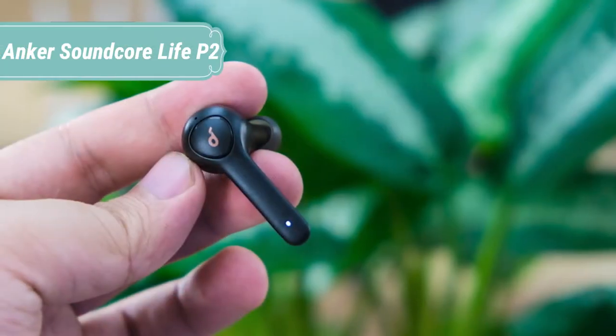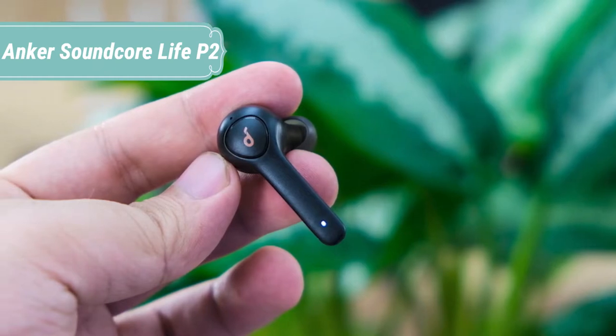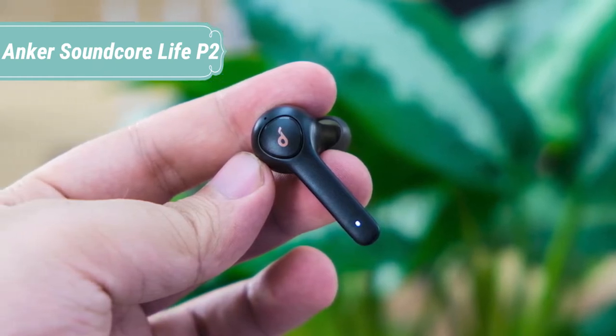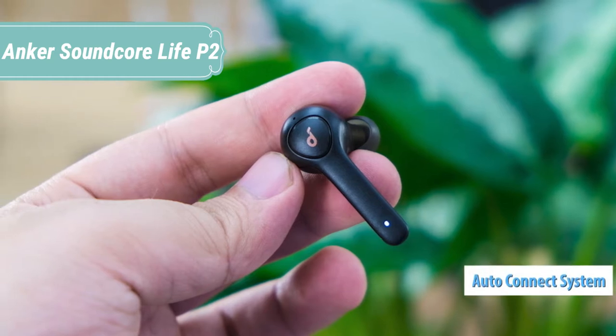At number 5 we have the Anker Soundcore Live P2. Perfect for home offices, each earbud has two microphones with beamforming noise reduction as well as CVC 8.0 technology for superior vocal enhancement and background noise suppression.